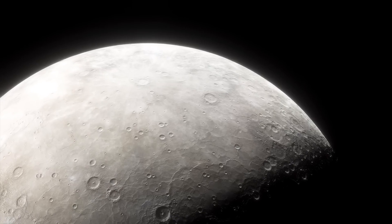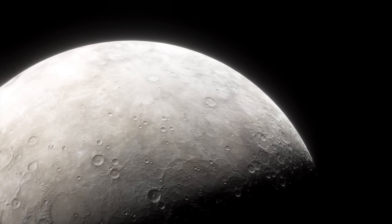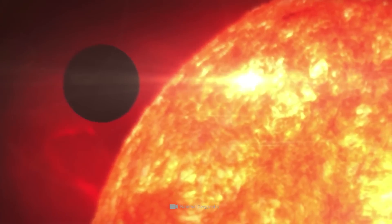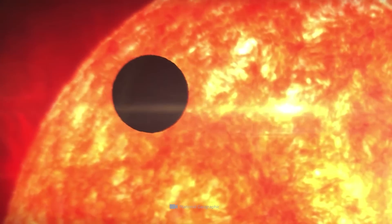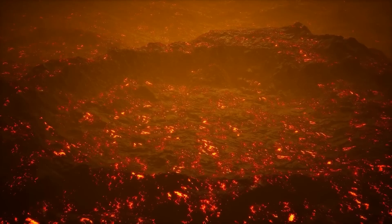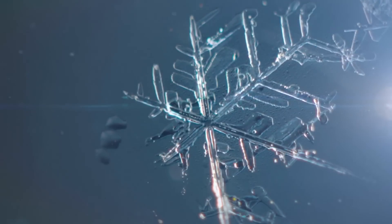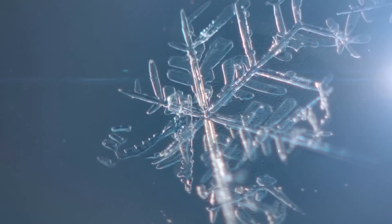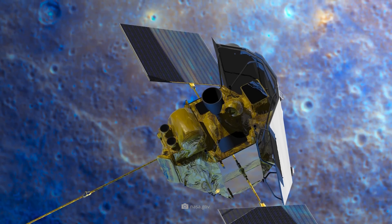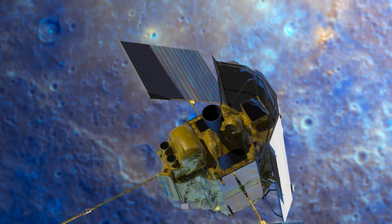Mercury has only a very thin atmosphere, so it can barely hold temperatures and gases. It's almost defenseless against the interplay of brightness and darkness and the influences of the Sun. While Mercury's dayside is more than 750 degrees Fahrenheit, temperatures drop to an icy minus 290 degrees at night. MESSENGER had very good cameras on board, as well as highly sensitive measuring instruments and excellent spectrometers.